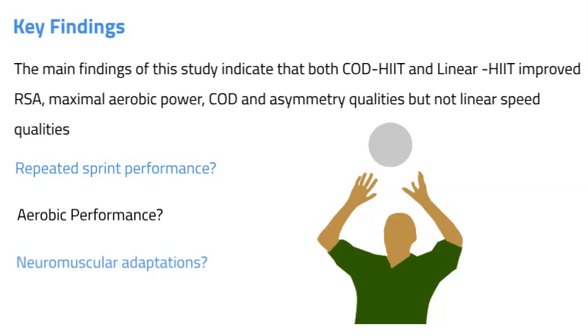Based on Shepard and Young's deterministic model of change of direction, the inclusion of change of direction tasks could be responsible for enhancing leg muscle qualities such as strength, power, reactive strength and technique. Improvements in change of direction ability and asymmetry in the linear HIIT group may also be associated with neuromuscular strength adaptations to the knee stabiliser muscles, such as the hamstrings. The linear HIIT group reported greater average top speed, greater average distance per minute, and greater total time, so improvements in both groups could be explained by positive adaptations to the neuromuscular system.